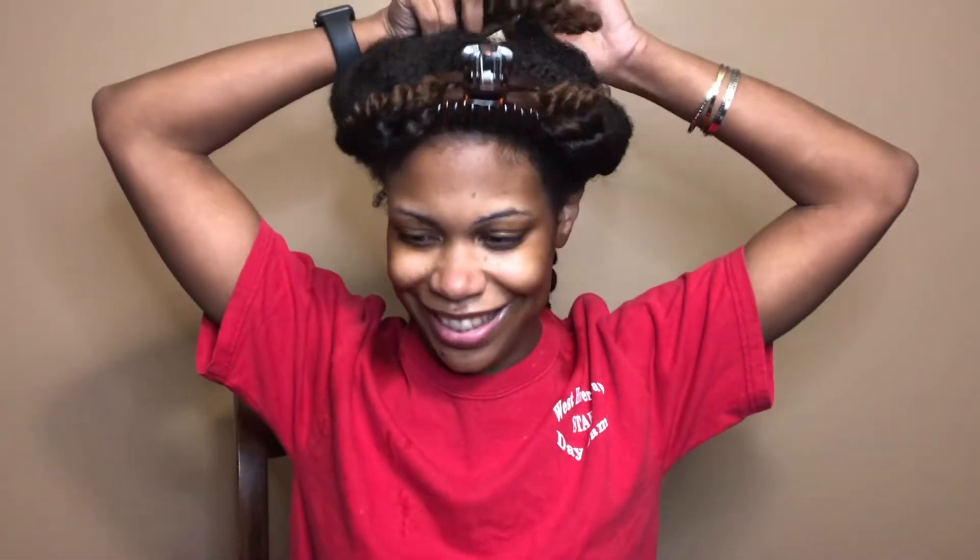And detangled. Yes, so my hair is prepped and ready to go. First things first, my handy-dandy spray bottle of water.